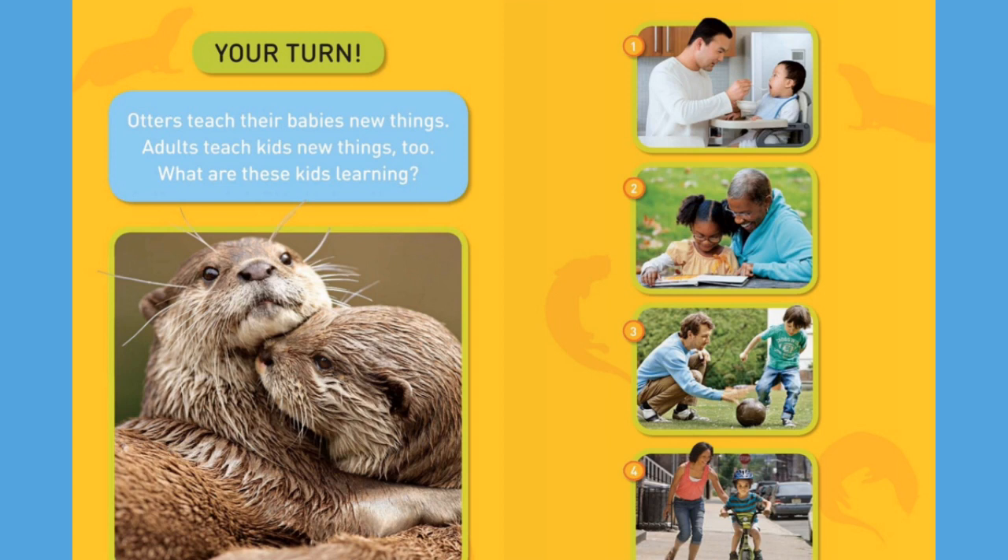Now it's your turn. Otters teach their babies new things. Adults teach kids new things, too. What are these kids learning? The end.